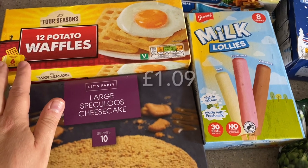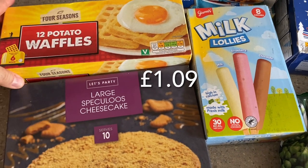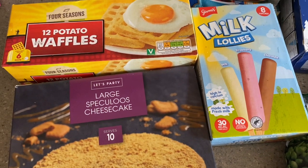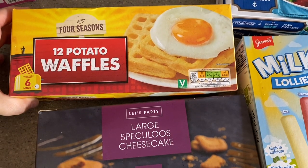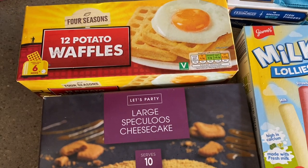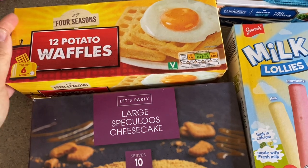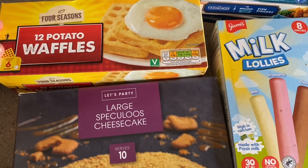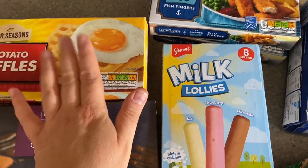I've got some potato waffles — these are particularly for my five-year-old, and occasionally my husband and I have them with a cooked breakfast. These are three sins each on the Slimming World plan, actually one sin more than the Bird's Eye ones which are two sins each. But these are good value and were the only ones I had the option of buying.